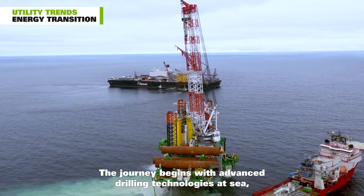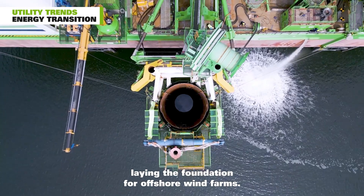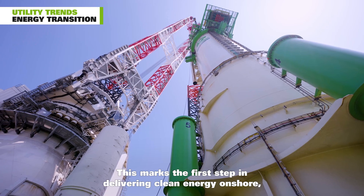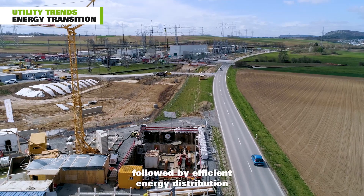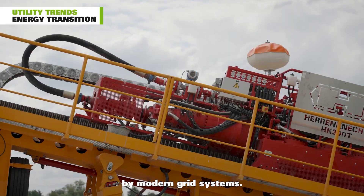The journey begins with advanced drilling technologies at sea, laying the foundation for offshore wind farms. This marks the first step in delivering clean energy onshore, followed by efficient energy distribution by modern grid systems.